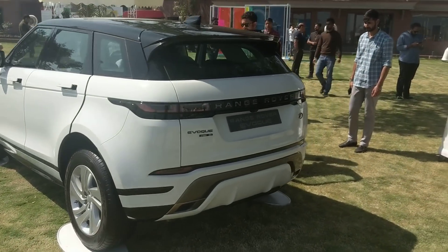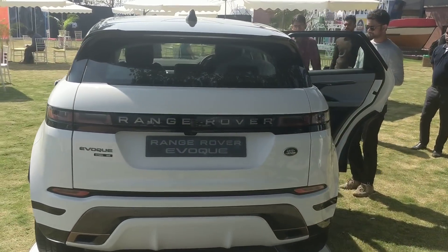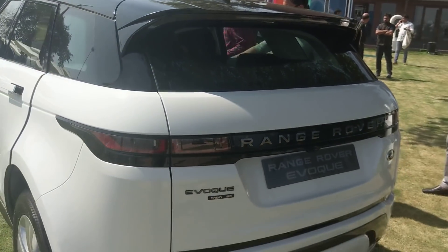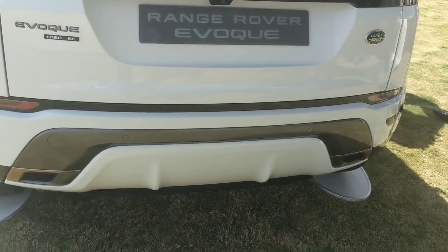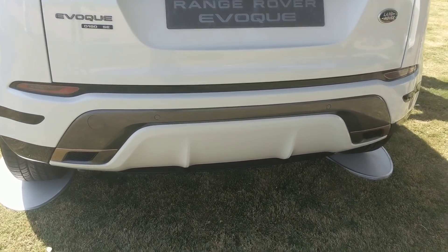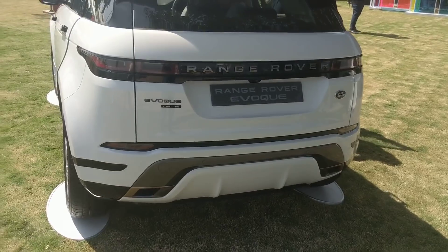At the back, you see more of that Velar-like touch - a single-piece looking tail lamp setup with LEDs, looking a lot cleaner and nicer. Down at the bottom, you also have four exhaust tips, another aggressive touch specific to the R-Dynamic.